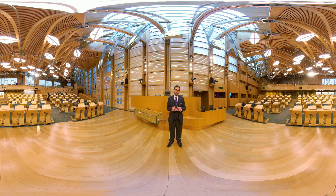Welcome to the debating chamber. The design is very specific — it's called an ellipse and it was designed to promote conversation. I'm standing in what we call the well of the chamber, in front of the desk of the presiding officer. The presiding officer is the one who chairs the debates.